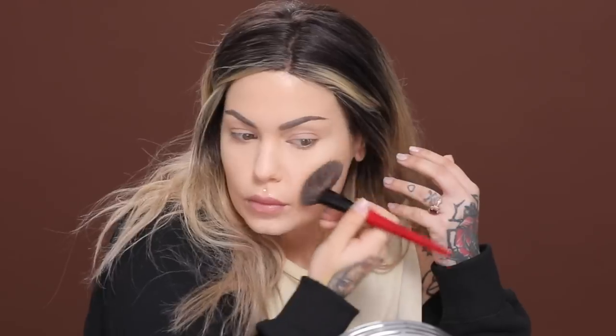This is my Inglot Illuminizing Loose Powder number 43 — I've been using this in every tutorial since I got it. I did my eyebrows and the powder is still on my face, but while the powder is still here I'm taking my Hoola Light Bronzer from Benefit and applying it in the hollows of my cheeks, along my jawline, and on my forehead.